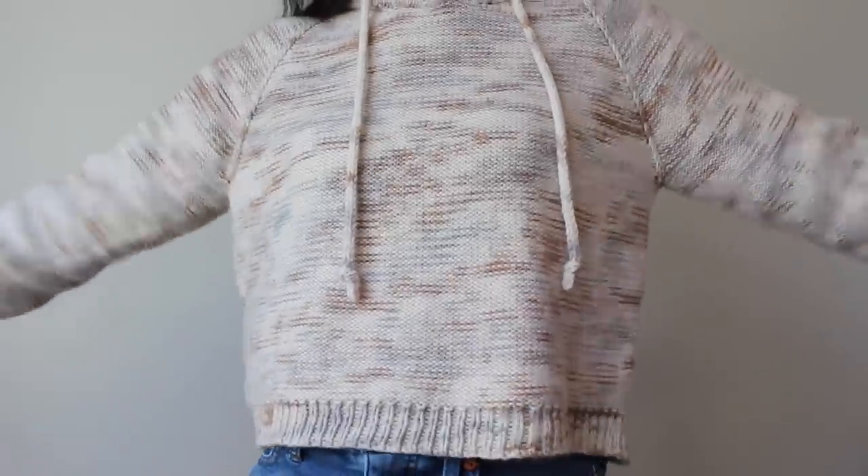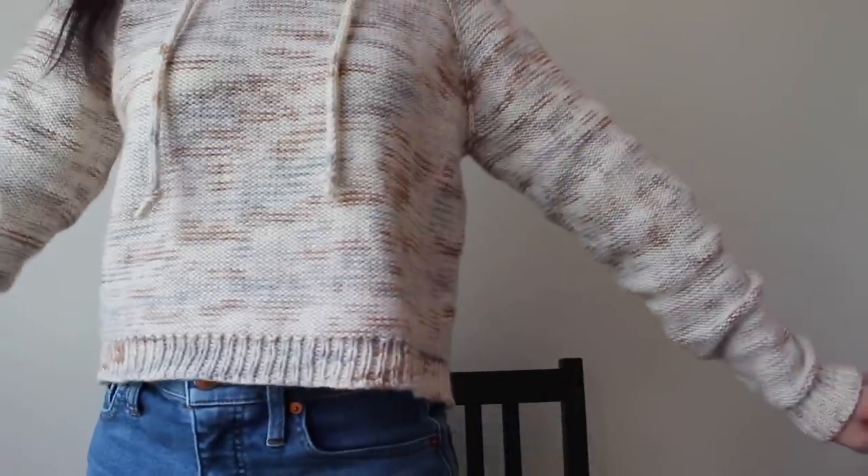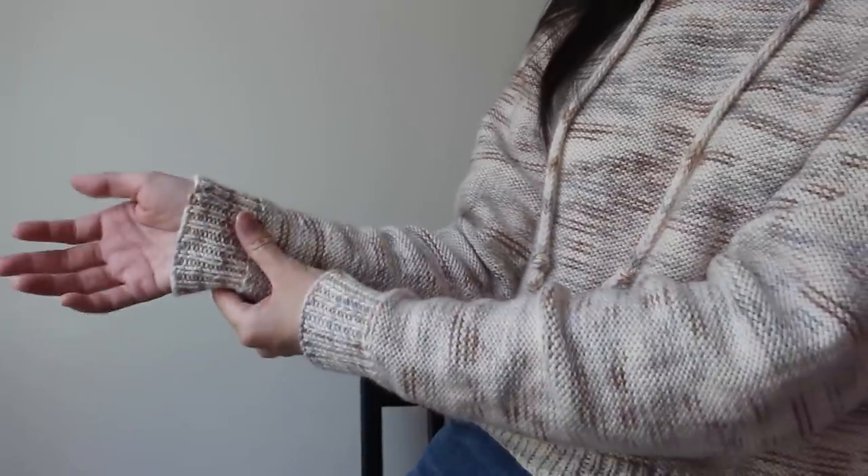It is a slightly cropped hoodie. I'm wearing high-waisted shorts right now. As far as modifications, I did lengthen the body to be a little bit longer, and there are decreases in the body, but I spaced them out so that it wouldn't rapidly decrease. I would still say it's cropped, and I love the length of the sleeves — it came out perfectly. I love the length when holding my arm out that it just goes slightly past my wrist.